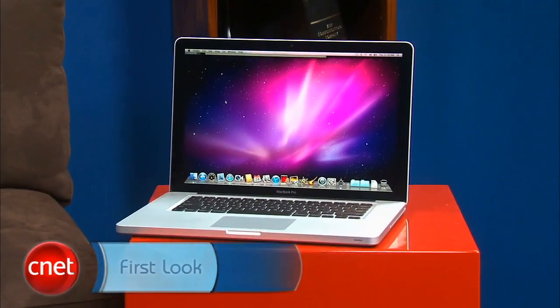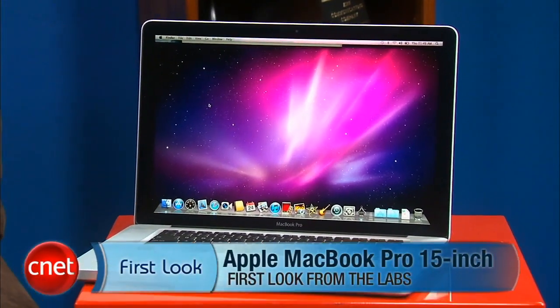As is standard operating procedure for Apple, they've kept the prices about the same while upgrading the components. The 13-inch still starts at $1,199, this high-end 15-inch model is $2,199, and the 17-inch starts at $2,499. I'm Dan Ackerman and that is a first look at the new 15-inch MacBook Pro.